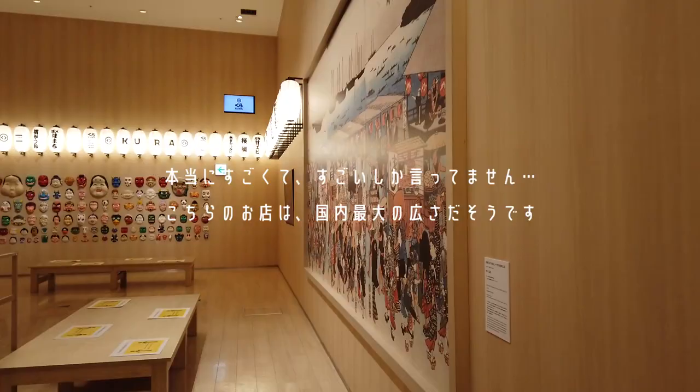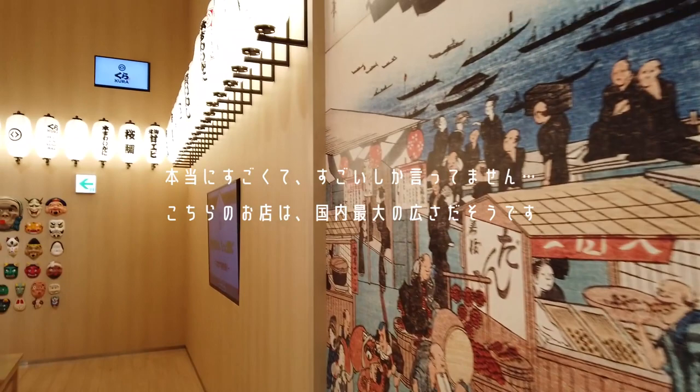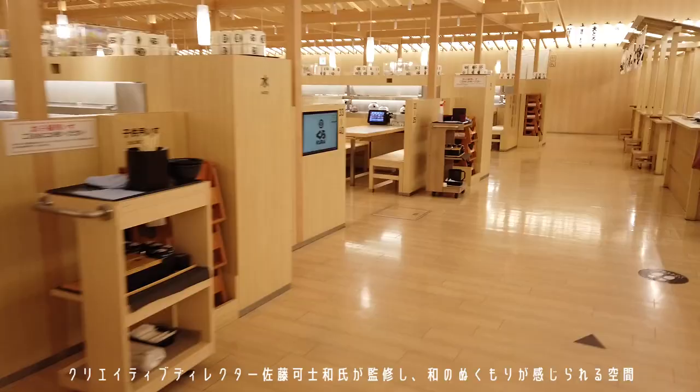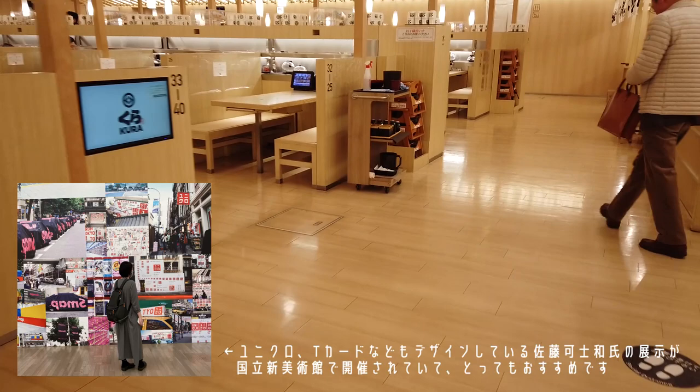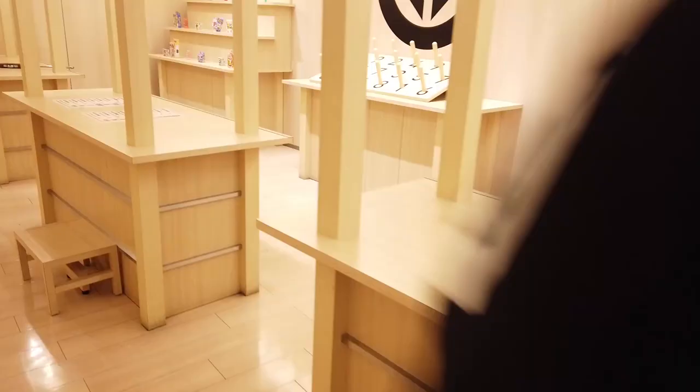こんな感じにビョーンとチーズが伸びます。すごいです！こちらのくら寿司はずっと来たいなと思っていたところで、佐藤可士和による監修によるものです。最近佐藤可士和のデザイン店に行ってきたんですがとても良かったのでおすすめです。くら寿司ではお皿を食べるとガチャが回せるようになっています。